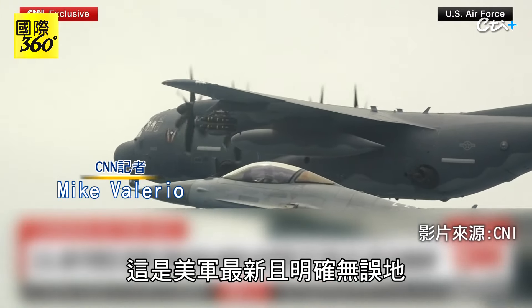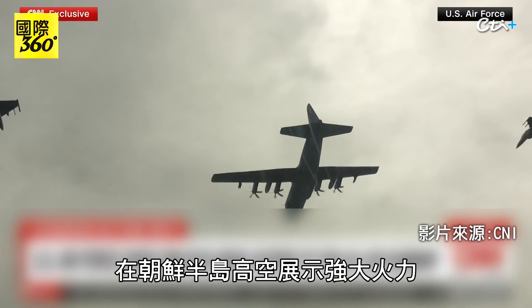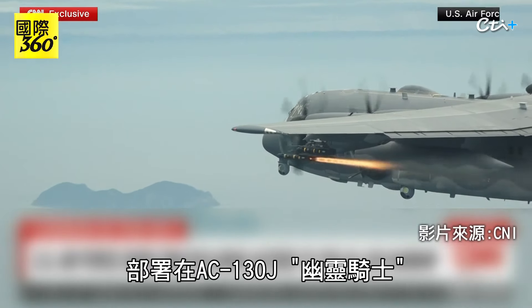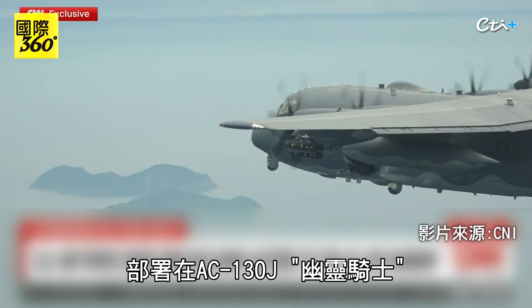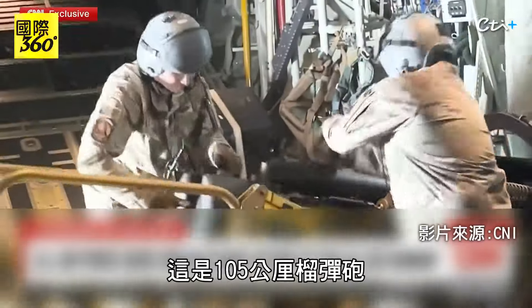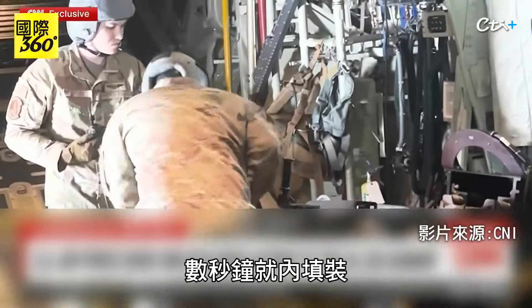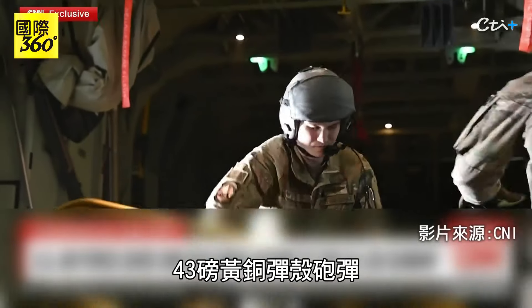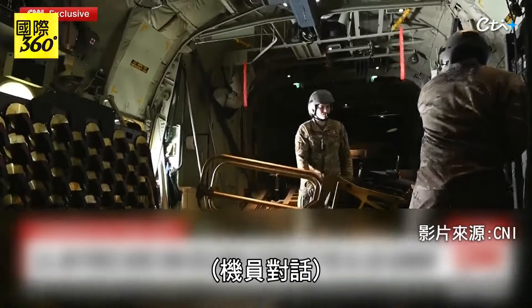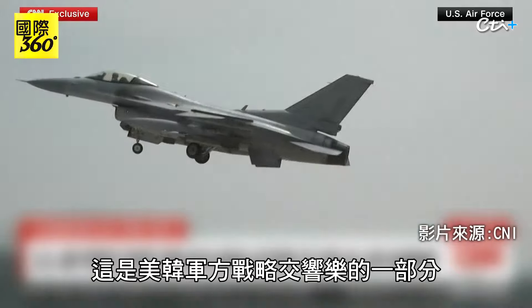It's one of the latest, unmistakable displays of U.S. firepower high above the Korean Peninsula — America's biggest gun in the sky, found on board a U.S. Air Force AC-130J, the Ghost Rider. It's a 105mm howitzer cannon, loaded in a matter of seconds with brass, 43-pound shells — powerhouse percussion, part of a strategic symphony between the U.S. and South Korean militaries.